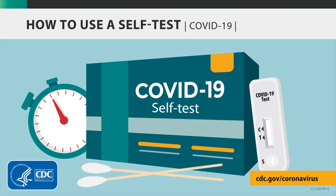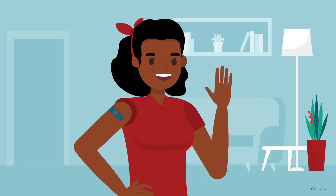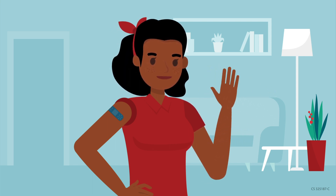How to use a self-test. Hi, my name is Keisha, and I'm going to explain when and how to use a COVID-19 self-test.